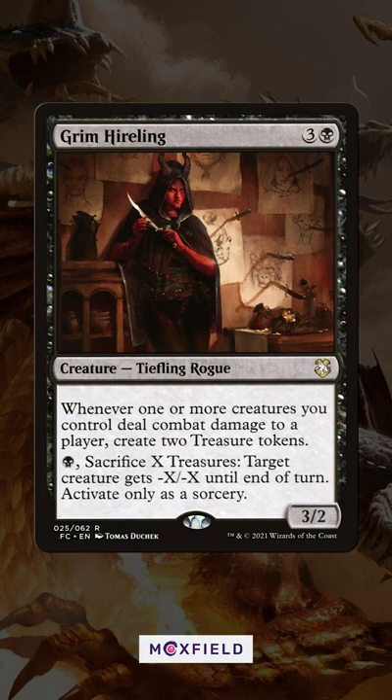Grim Hireling peaked at around $20 when everyone was going treasure crazy in Streets of New Capenna, but thanks to being reprinted in the Commander pre-cons, can be found for just about $3.50 — great for making treasures on the attack.